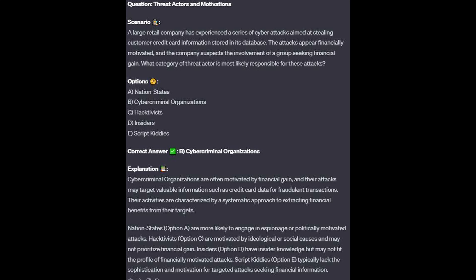The correct answer is B, cyber criminal organizations. Cyber criminal organizations are often motivated by financial gain, and their attacks may target valuable information such as credit card data for fraudulent transactions. Their activities are characterized by a systematic approach to extracting financial benefits from their targets.